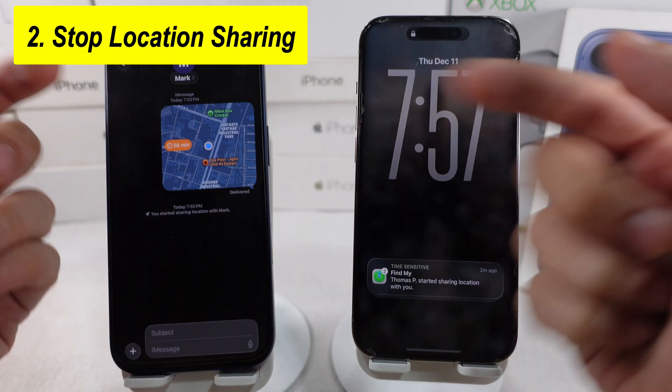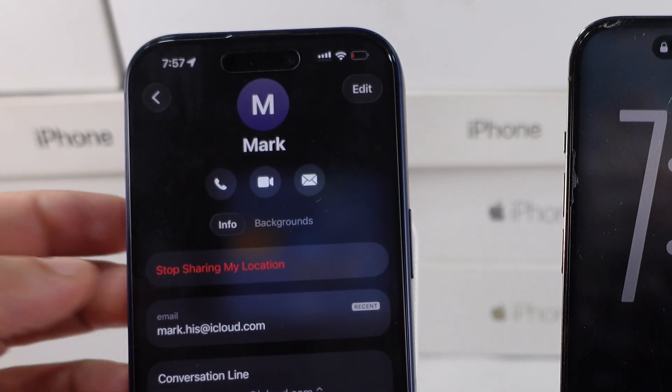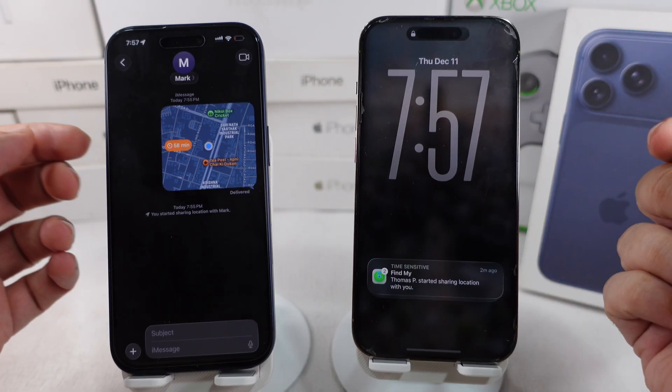To stop location sharing, go to the iMessage profile and tap on Stop Sharing My Location. That's it.